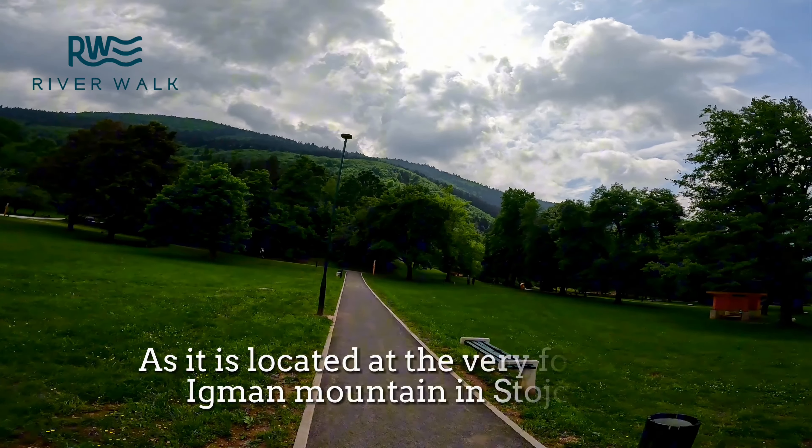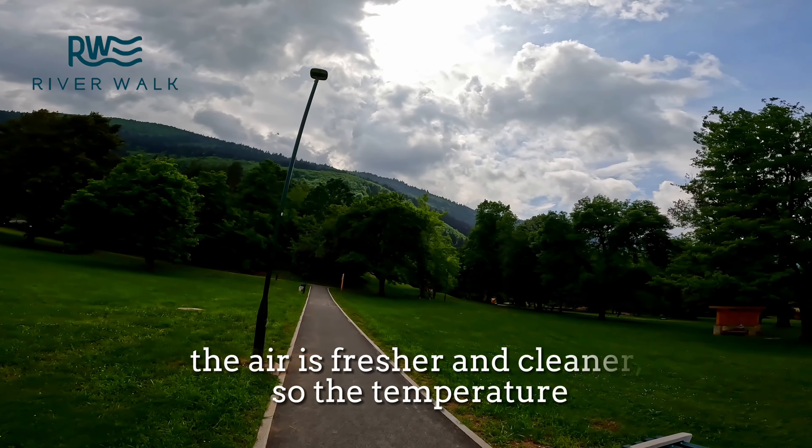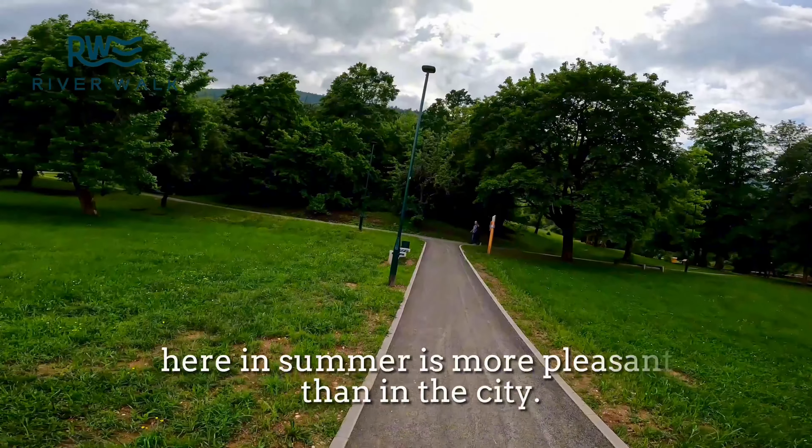As it is located at the very foot of the Igman Mountain, in Stojavac the air is fresher and cleaner, so the temperature here in summer is more pleasant than in the city.